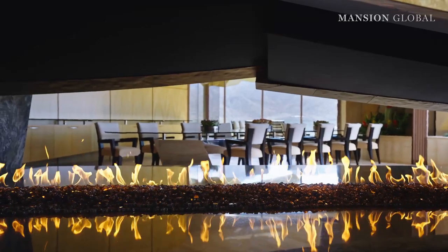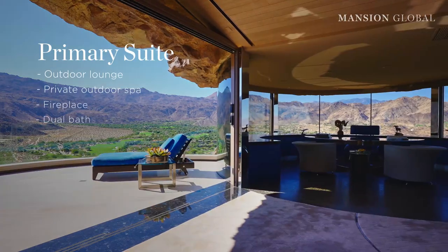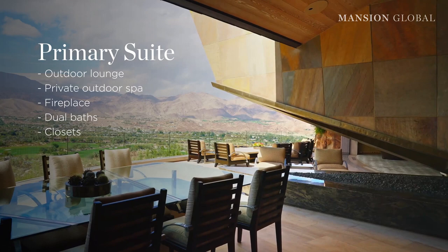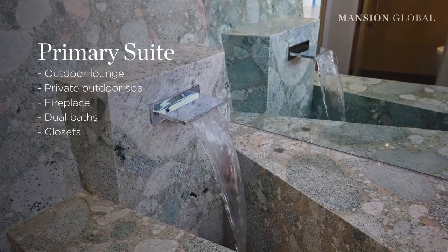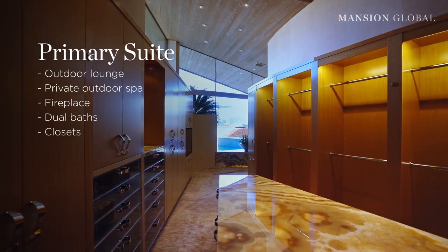The living room surrounds a breathtaking, titanium-clad fireplace, and a Dale Chihuly sculpture adds to the dramatic atmosphere. The primary bedroom opens up to an outdoor lounge area and a private outdoor spa, and is also equipped with a fireplace and dual baths and closets.